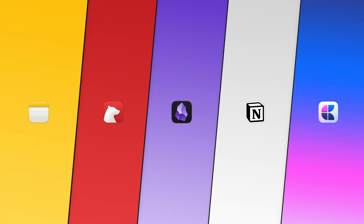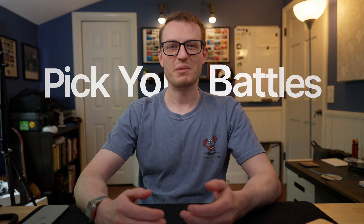Why are we all accepting broken solutions? Whether you choose Apple Notes, Bear, Notion, or Craft, there are compromises for each that make finding a great app impossible. I've spent hundreds of hours across these apps trying to find a perfect solution. While I've found peace in my choice, it wasn't because I found the perfect app — it was because I finally understood something crucial about productivity apps. It's really about picking your battles, not finding a perfect solution.